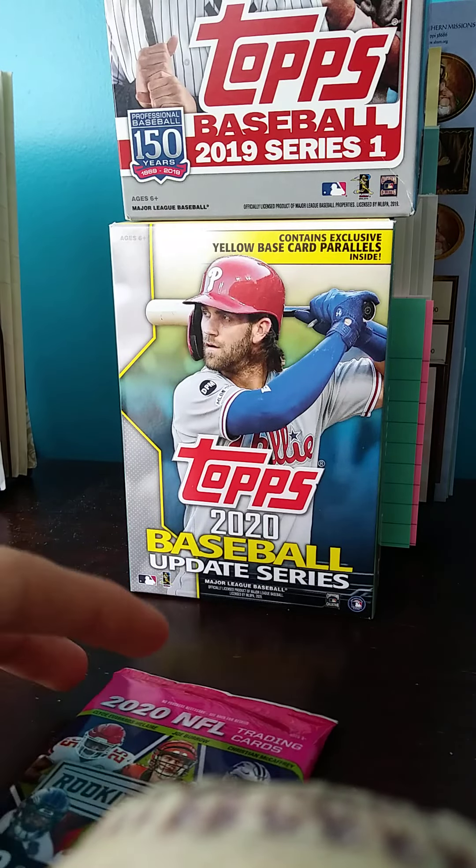We're going to rip this Rookies and Stars — do a little preview here. Got a nice Patrick Mahomes. These are how the base cards look — they look pretty sweet.